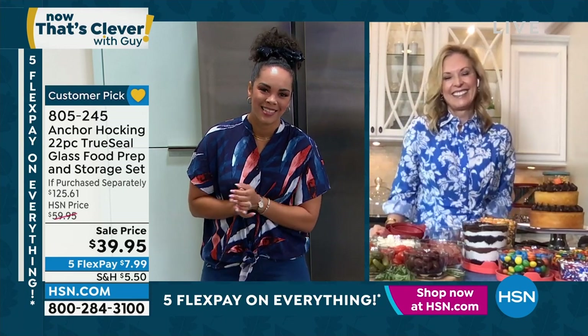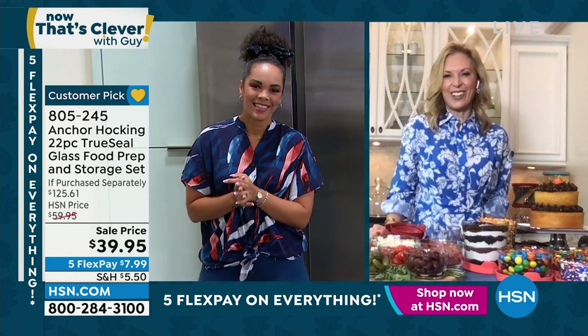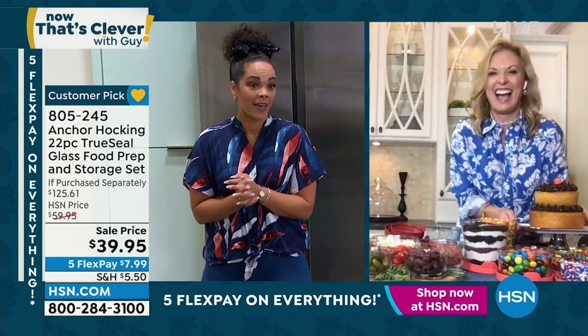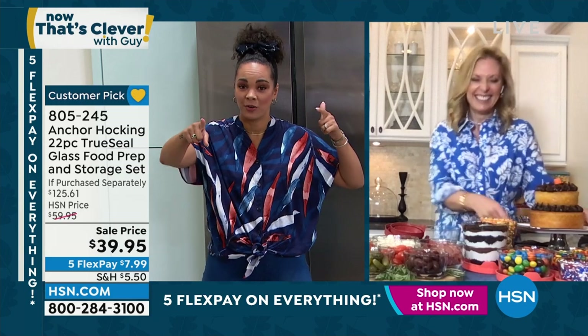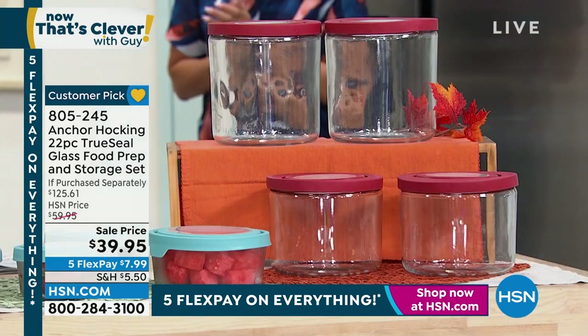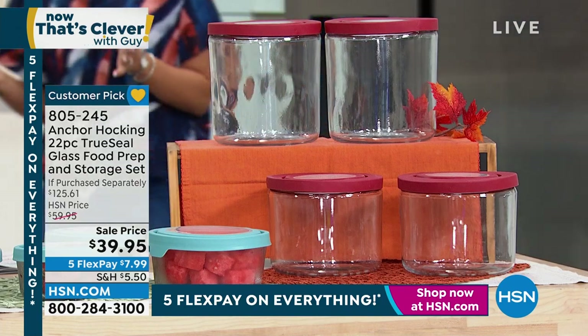Thank you so much for waking up with us. Oh, it's great to see you Nicole — I want to come over with Tevye and hang out. I'll bring the cake! I told my husband: you're on baking duty. Stay in the ordering process for this.